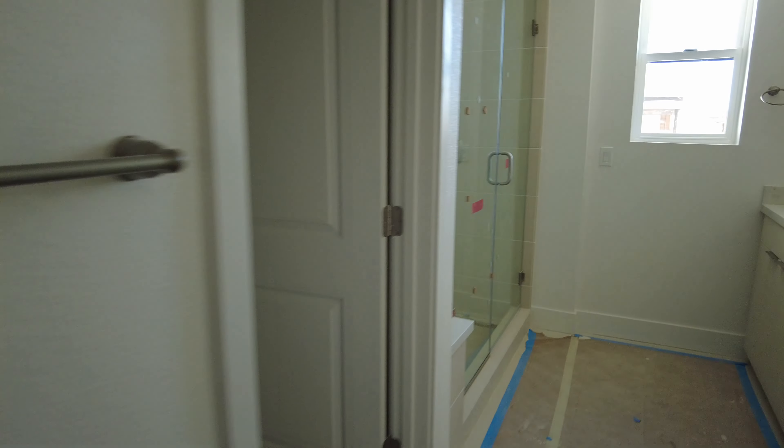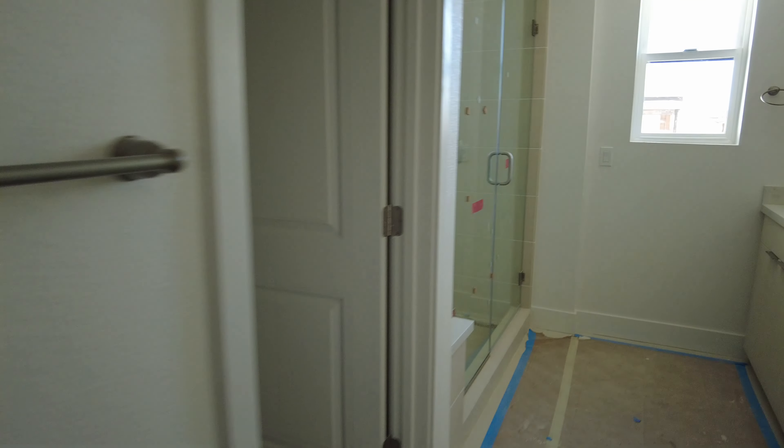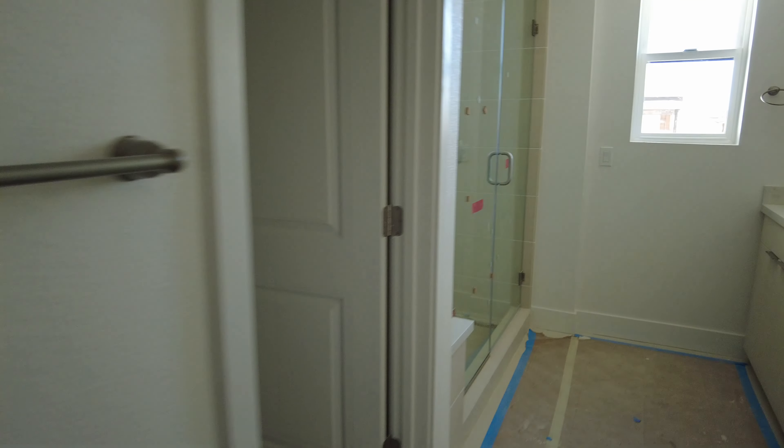Oh, this is a big walk-in closet! Great storage in this one — this one probably has the best storage. Wow.